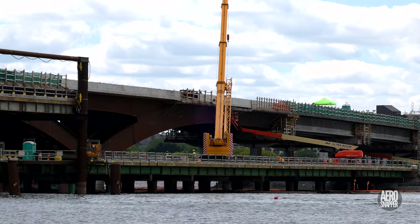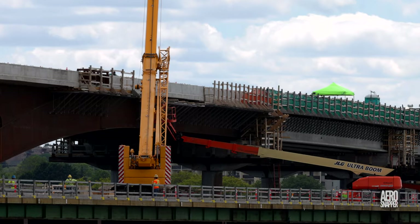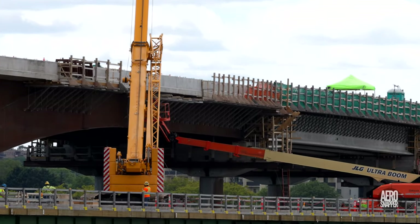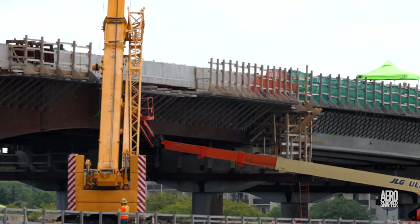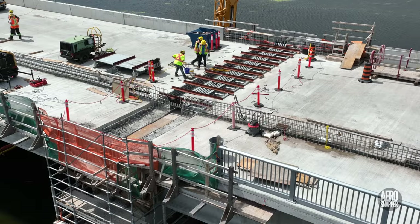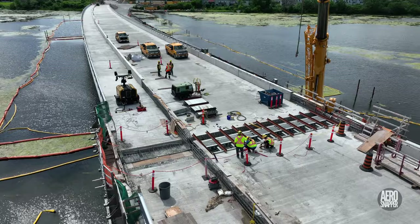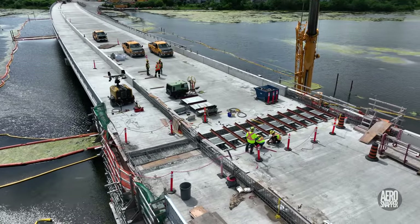Elsewhere on the north side of the steel span, work continued to remove the supporting angle brackets that are no longer required. At Pier 6, the challenging task of test fitting and adjusting the expansion joint continued — there is no room for error in this work.